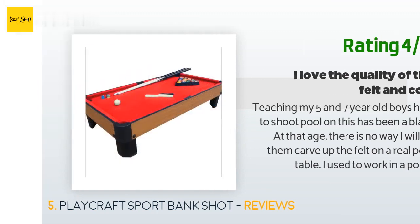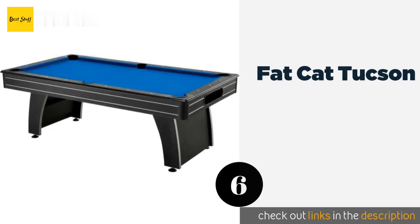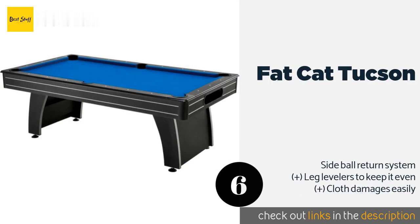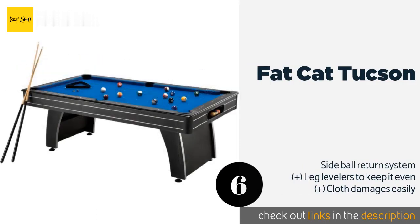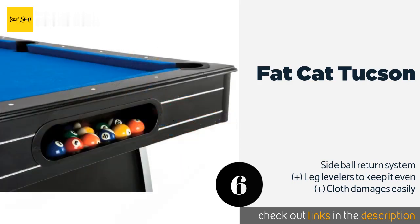The next product is the Fat Cat Tucson. With its modern arcade design and blue polyester surface, the Fat Cat Tucson will look great in any home. It comes with everything you need to get a game of cutthroat going, including cues, a set of balls, chalk, and a resin triangle. The price is approximately $770.